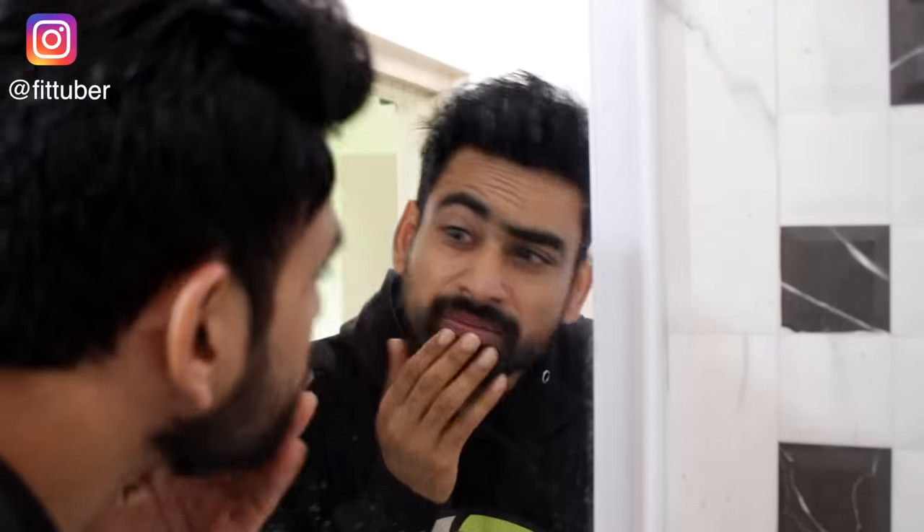Hello friends, welcome to FitTuber. Winters has its own charm, but certainly it's a hard time for the skin. The cold weather and low humidity takes away the moisture from the skin, leading to dry, dull and wrinkly skin. And there is no doubt that due to excessive pollution, sun exposure and extreme weather conditions, our skin tends to lose its natural tone and becomes dark and dull.